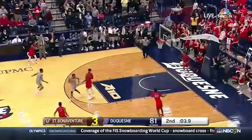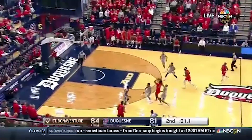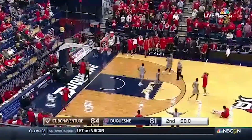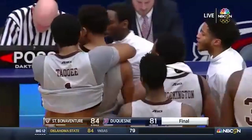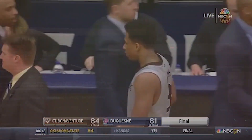Jalen Adams for three. Williams — good if it goes. That will do it. Bonnies on the road, victorious. What a ball game. They swarmed the ball screen and they left, and he got the open look and he buried it. Hell of a ball game.